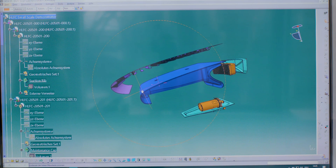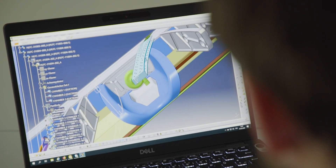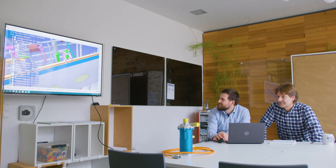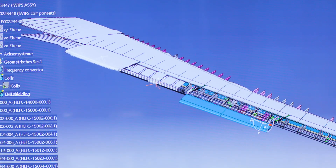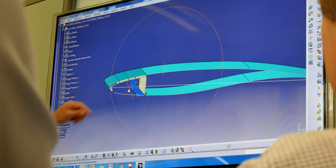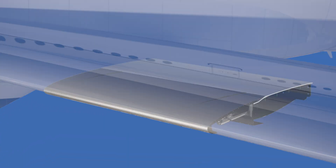New technical developments for HLFC WIN are now underway. Since 2019, advances in maturing wing architecture have been performed with unprecedented success. In October 2020, the selection of a single HLFC WIN concept, taken from several candidate solutions, resulted in a conclusive Technology Readiness Level 3.